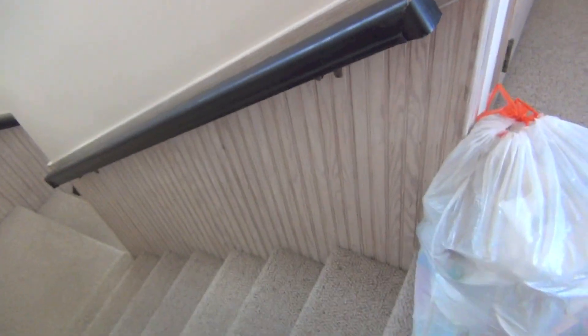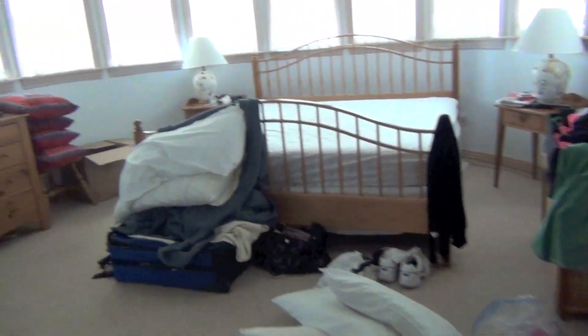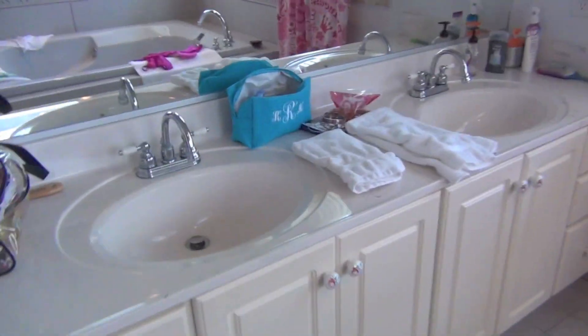Here are the stairs going up. This is my other aunt and uncle's room — they have a pretty big bed, a closet, and their own bathroom with a shower, toilet, double sink, and a bathtub.